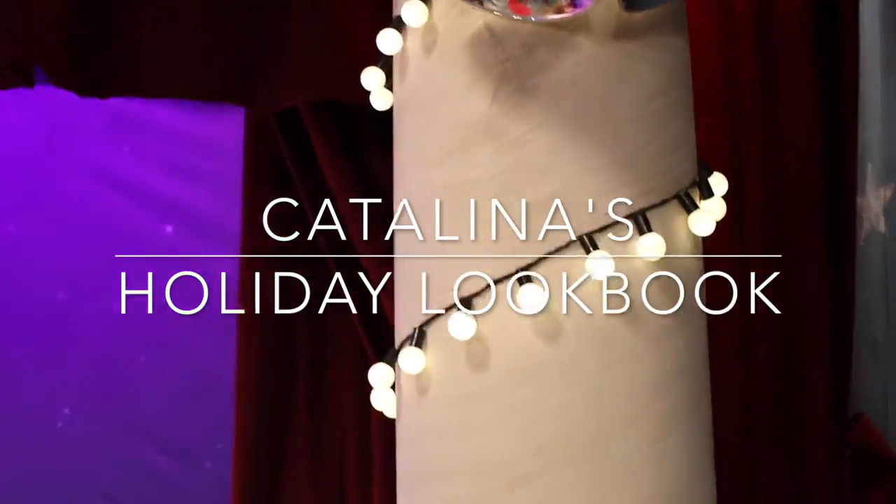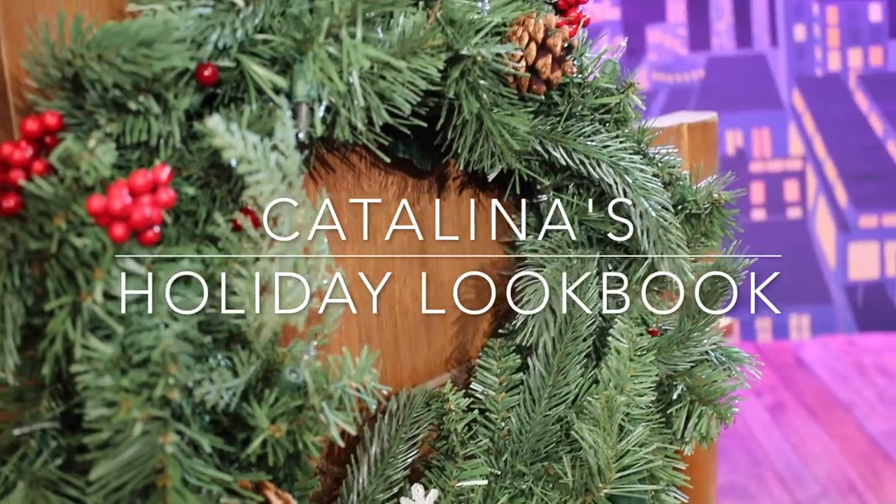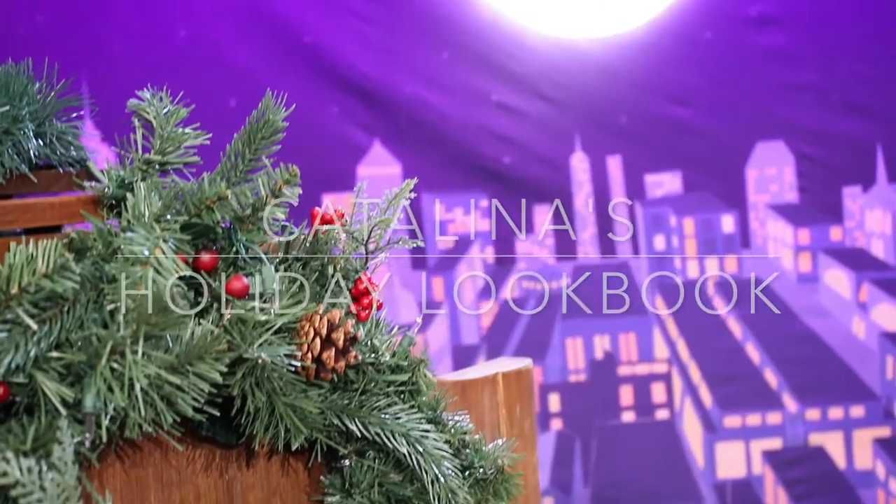In today's video I'm sharing four of my favorite holiday looks for little girls with the help of my daughter, Catalina.